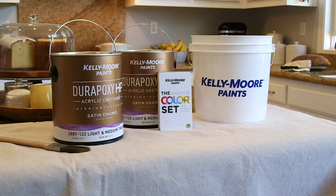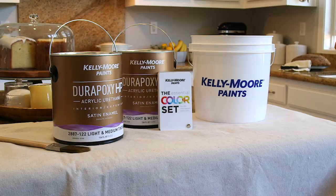I recently painted my kitchen with Kelly Moore paints using the Essential Color Set. The project was easier than expected and turned out great.